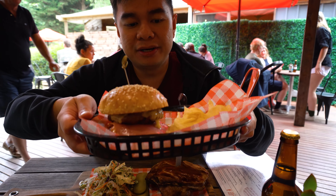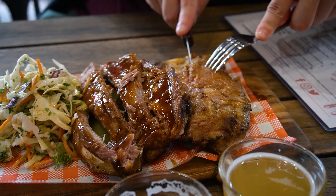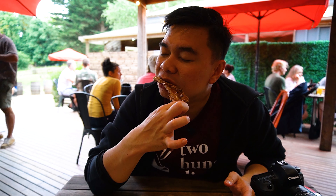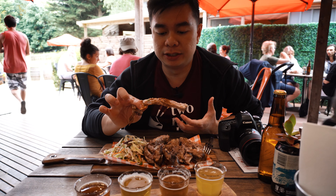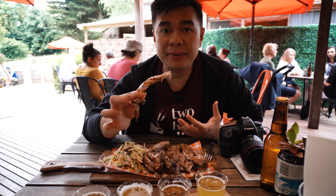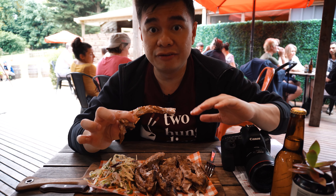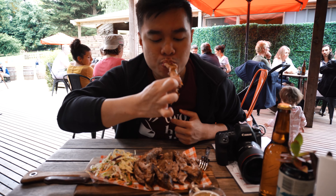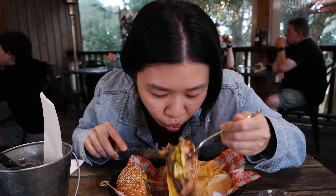For the other order, this is the Reuben Burger — beef patty with pastrami and potato chips. The pork ribs are really good. The meat is just falling off the bone — really tender. The sauce on top is really, really tasty and flavorful. It's like the marinade has really penetrated deeply into the meat, and you can taste it in every single bite. The Reuben Burger was okay, although unfortunately the beef patty was a bit dry.